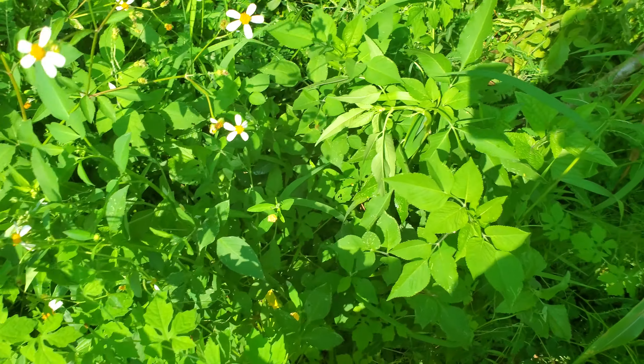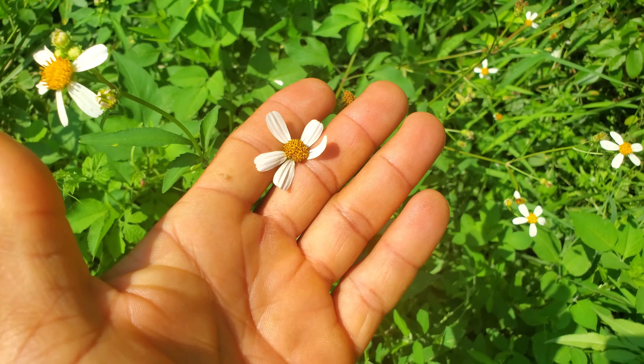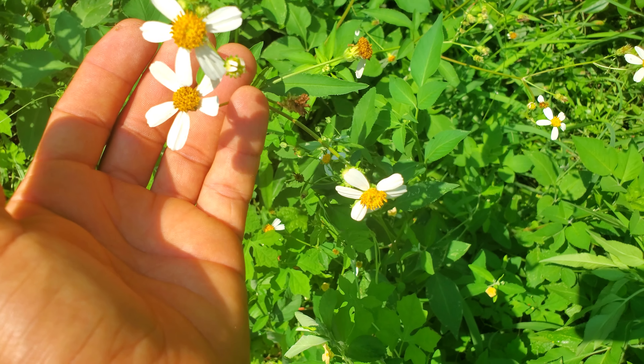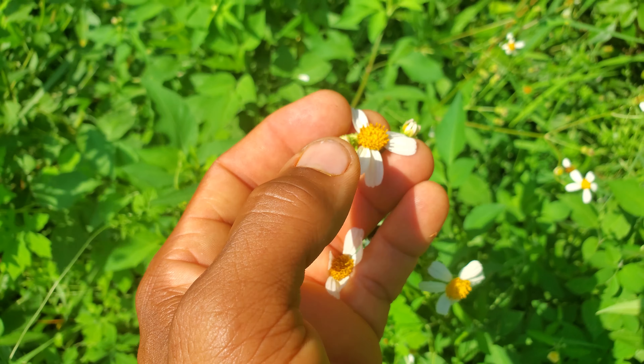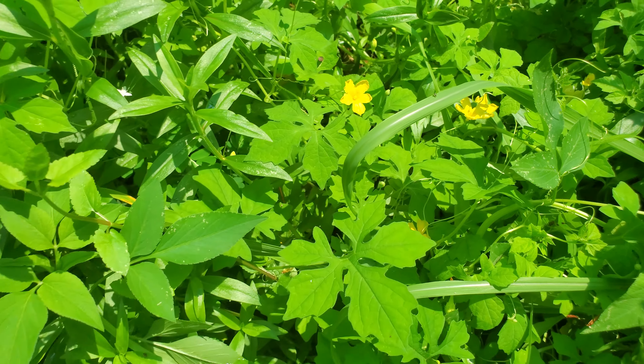And then my Spanish needle — these right here are very good for the ecosystem. The bees come in and get their pollen from that, also from the cyrus. Look, there's a bee right here.